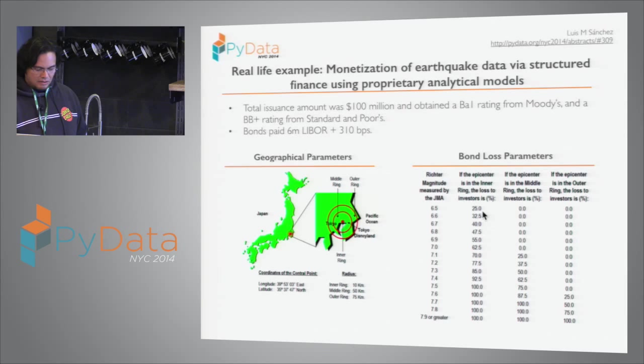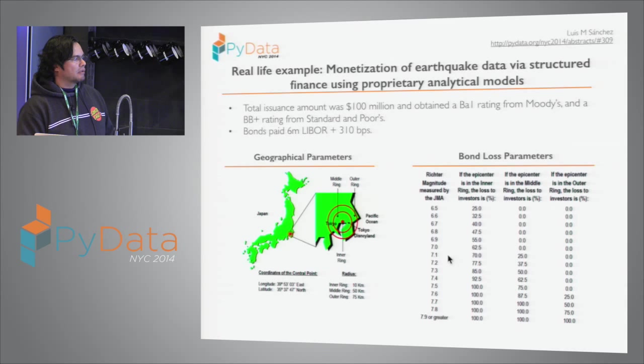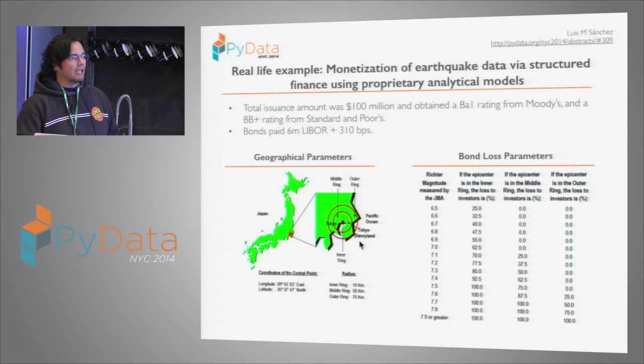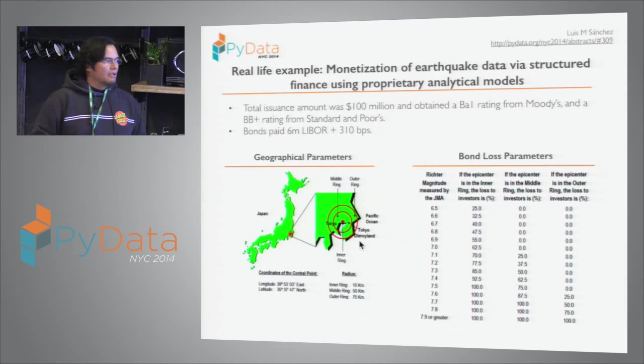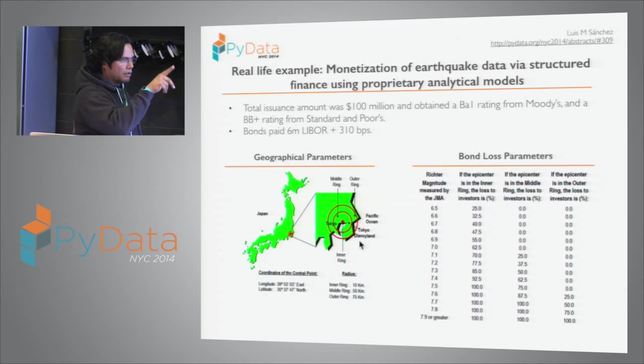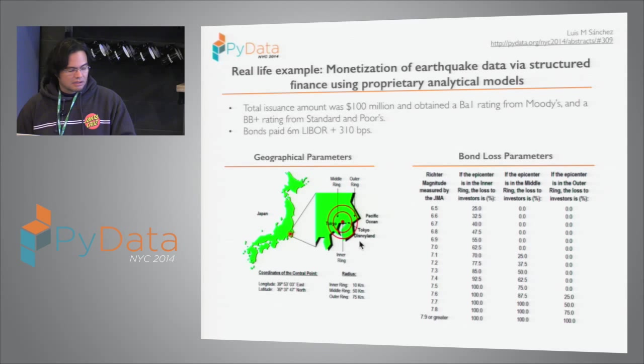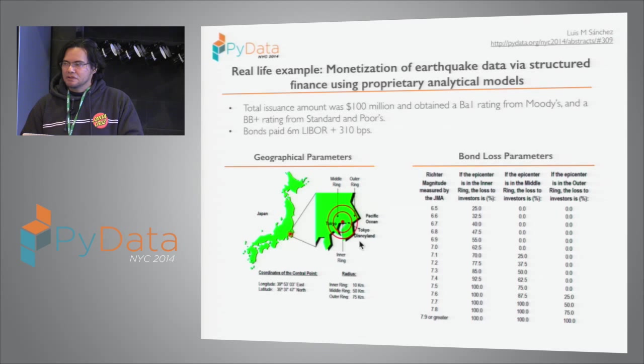The payouts increase dramatically for earthquakes at the center because damage is highly correlated to losses at Tokyo Disneyland. But as you move away from the center, the earthquakes have to be very powerful to have an effect. That's basically the work of the quant — working on these models until you find the right balance. Ten to fifteen years ago I was doing this in C++, with Excel as the front end. It was a nightmare.